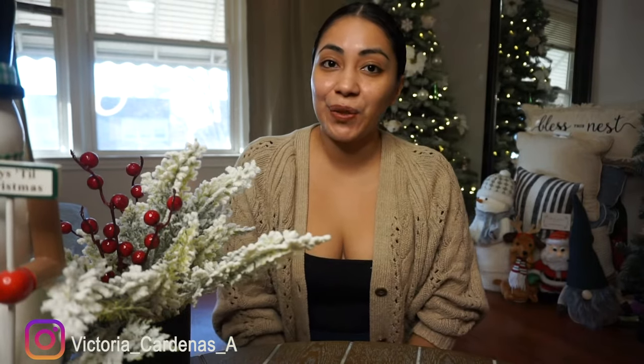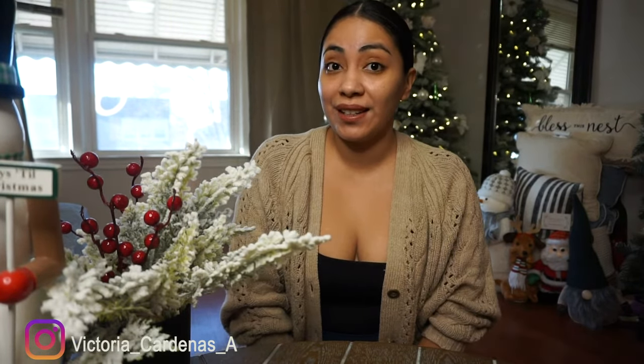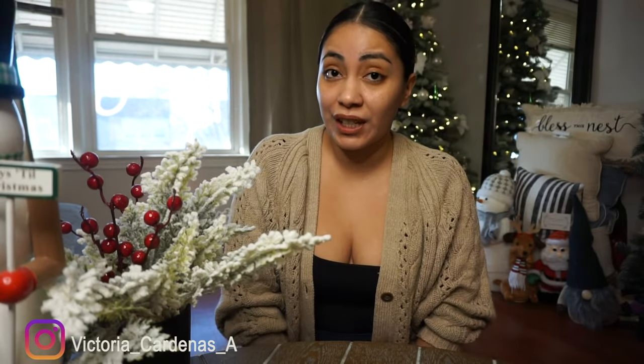Hi you guys, welcome back to my channel. For users that are new here, hi, my name is Victoria. For today's video I am going to show you guys a few things that I purchased from Aldi. If you guys haven't been to an Aldi, you definitely should check it out — they sell everything from seasonal decor to tableware, serving ware, games, pet candy, you name it. I only bought a few things but I cannot wait to show you guys what I bought.